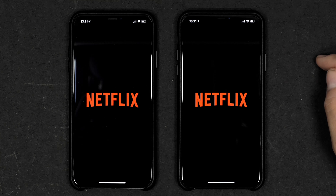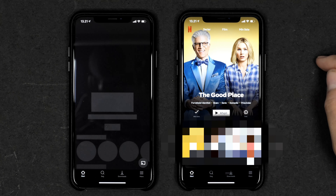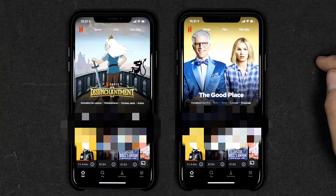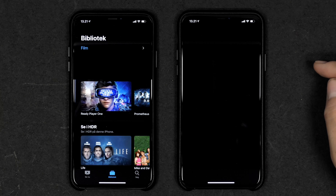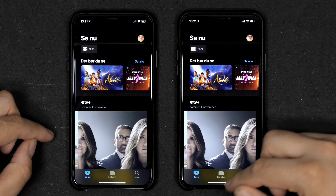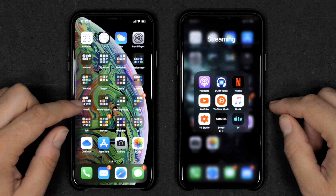Let's try some streaming apps — YouTube first. I'm logged into the same account on both phones, and the 11 Pro Max definitely loaded the content faster. YouTube Music — again the 11 Pro Max was definitely faster. Apple Music — the 11 Pro Max was definitely faster, though I hadn't fully set it up on the Xs Max. Closing and reopening Apple Music a second time, they were pretty much exactly the same speed.